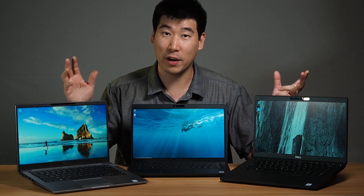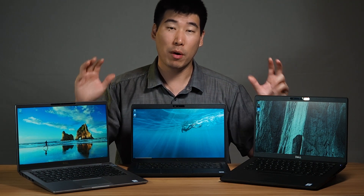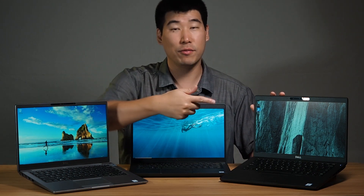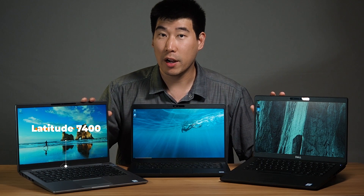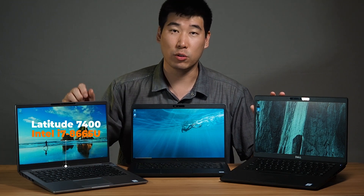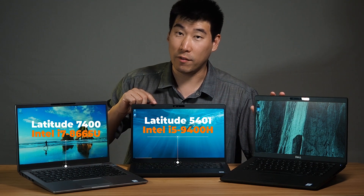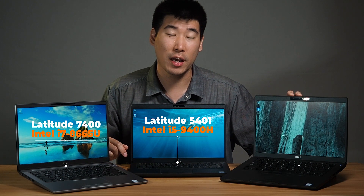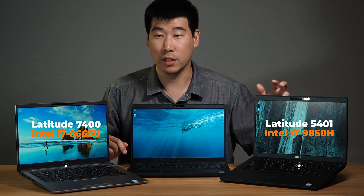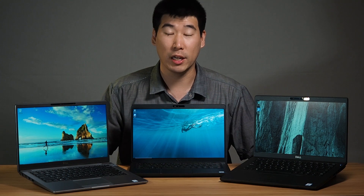The reason I'm creating this video is to help you decide on which of these two computers to purchase. Both are very similar in price in Australia. You'll see three computers here: the 7400 with the i7 and the full HD touchscreen, the 5401 with the i5 version in the middle, and on the left the 5401 with the i7 full HD touchscreen. These two computers are very similar in specs, so we can do some very good performance comparisons.